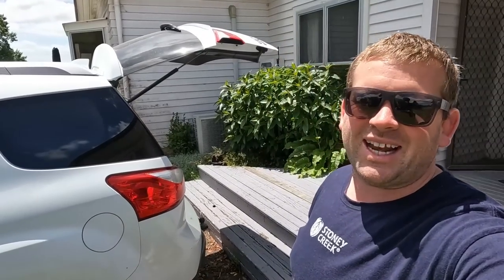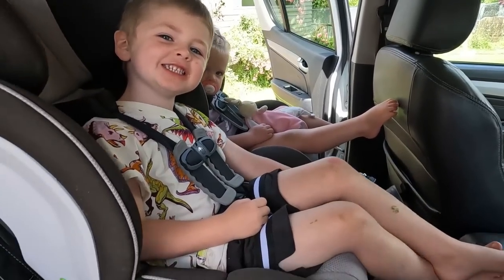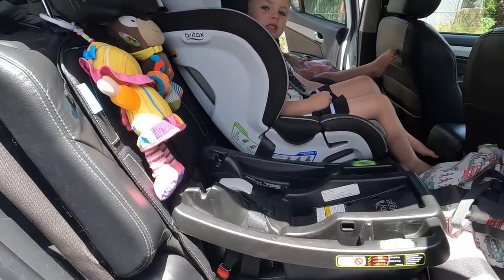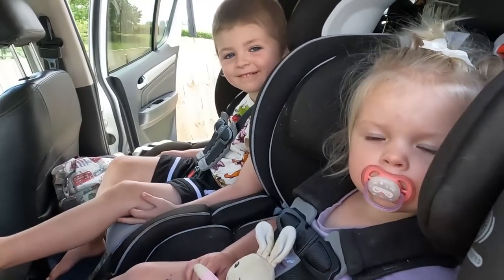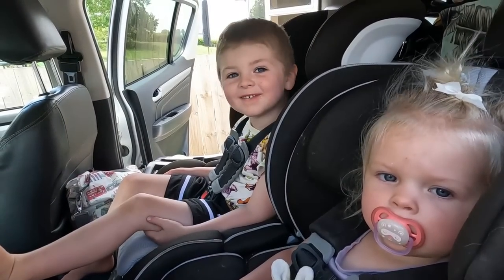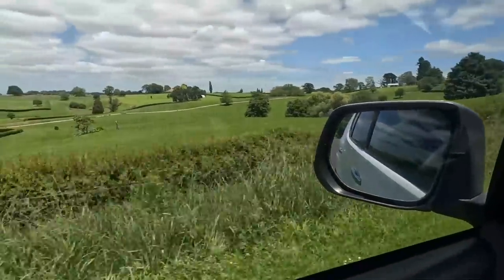That feels so good to get the last milking out of the way for a week on beach mode. Cars are all packed, kids are all strapped in, we're just waiting for Taylor — she's just having a bottle. Frankie looks a bit tired, can have a sleep on the way over. Alright, we're out of here, we're on the move. See you farm, see you in a week!